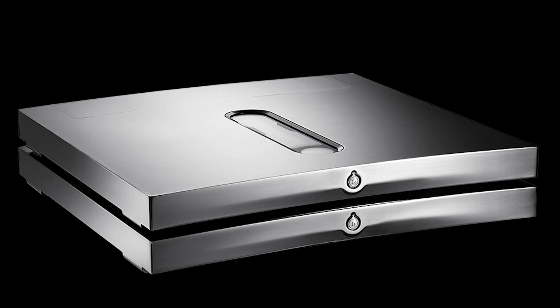But firstly, who are Devialet and where do they come from? Devialet is a French company founded in 2007 by Pierre-Emmanuel Calmel and Emmanuel Nardin. Devialet began with a mission to redefine the audio experience, and their groundbreaking work led to the creation of some of the most unique audio products on the market.